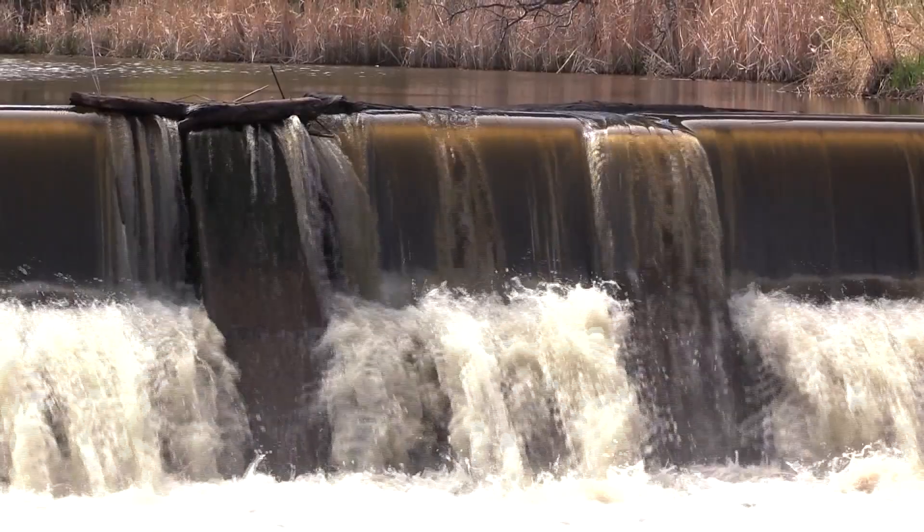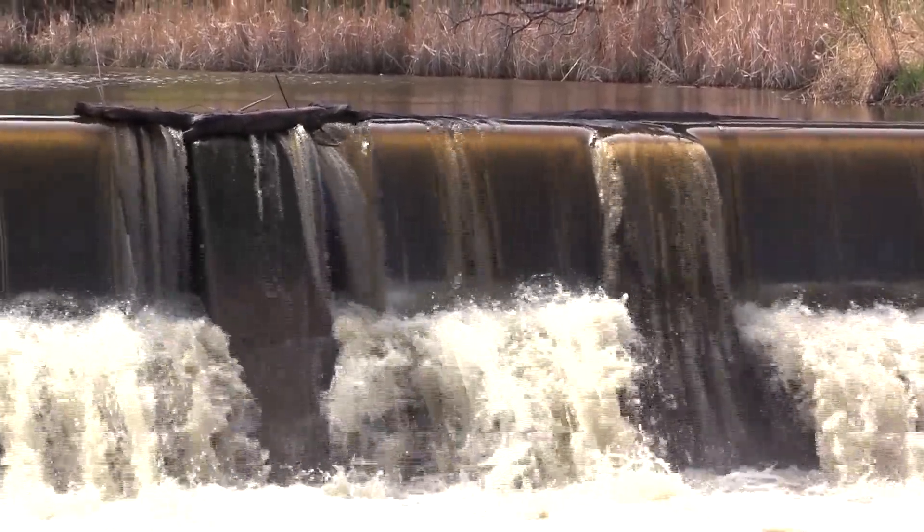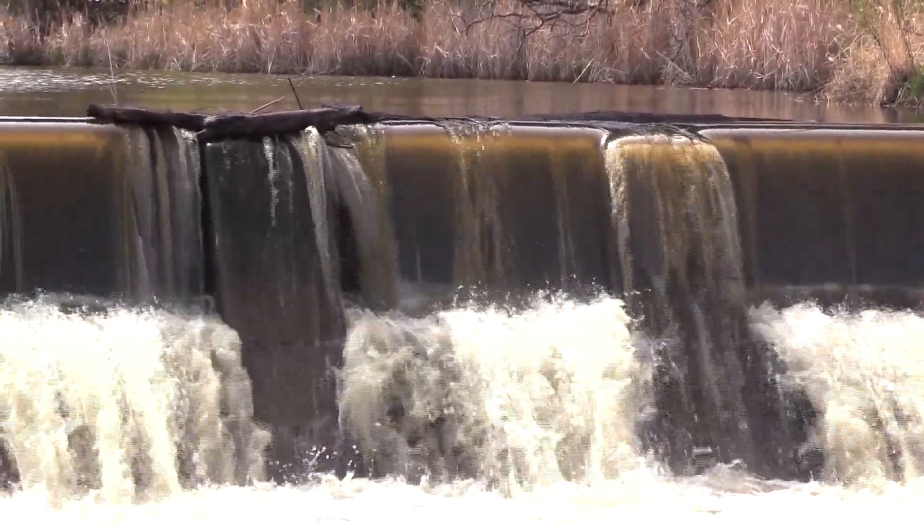That current just pushes them under and pulls them back to the dam over and over, kind of like a washing machine, and they can't get out. There's so much air in the water because it's so turbulent that there's less buoyancy and even life jackets aren't as effective.